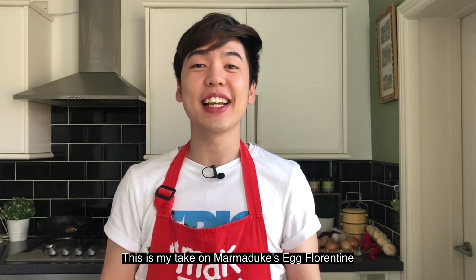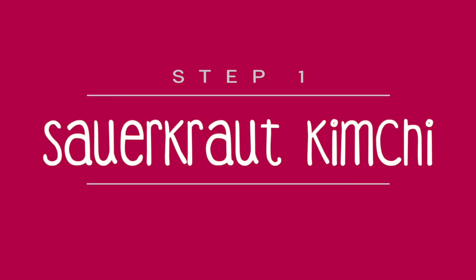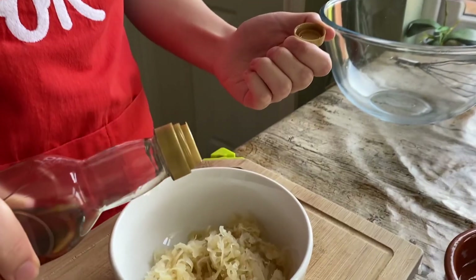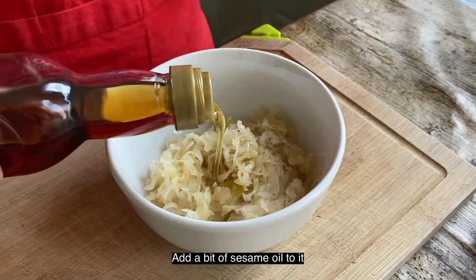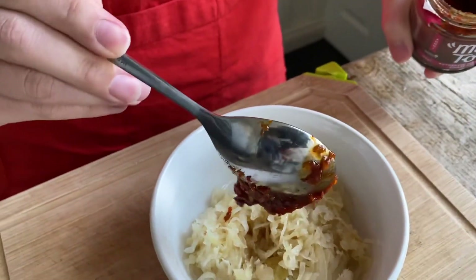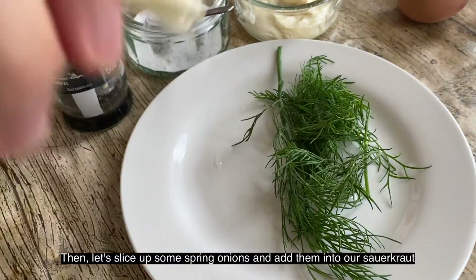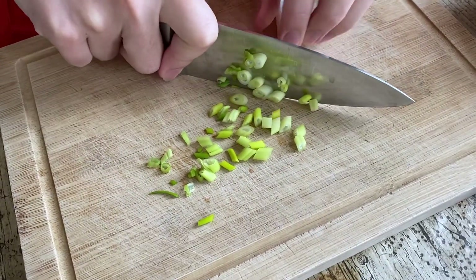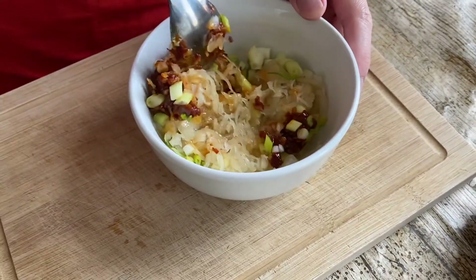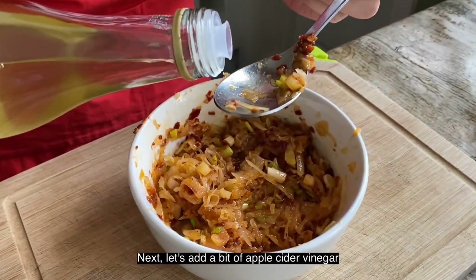This is my take on Magduk's egg florentine. Get some fish sauce and pour it into our sauerkraut. Add a bit of sesame oil and a tablespoon of Macduck's fire chili paste. Then slice up some spring onions and add them into the sauerkraut. Give it a good mix, then add a bit of apple cider vinegar.